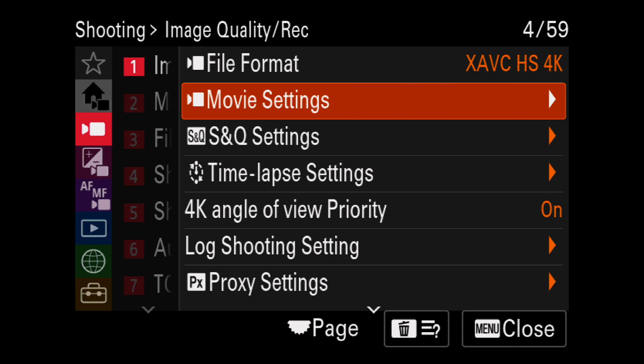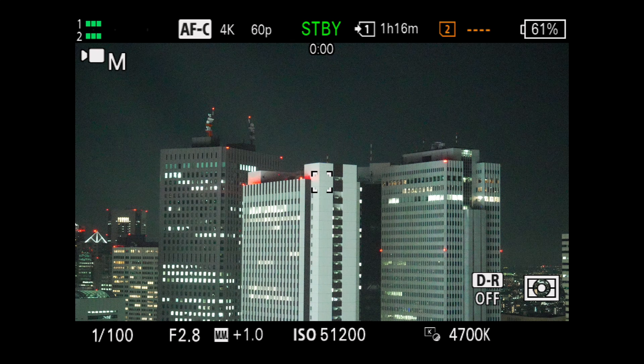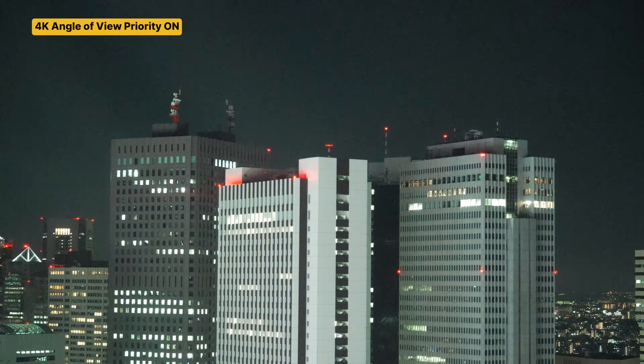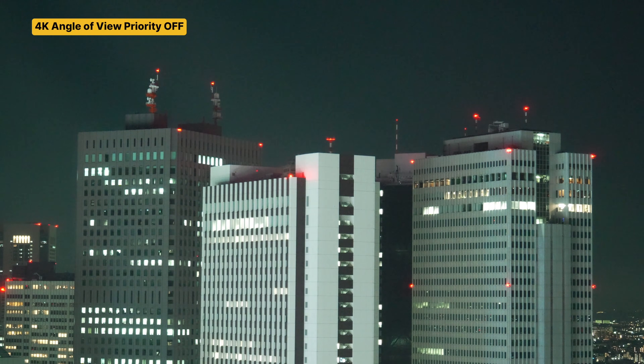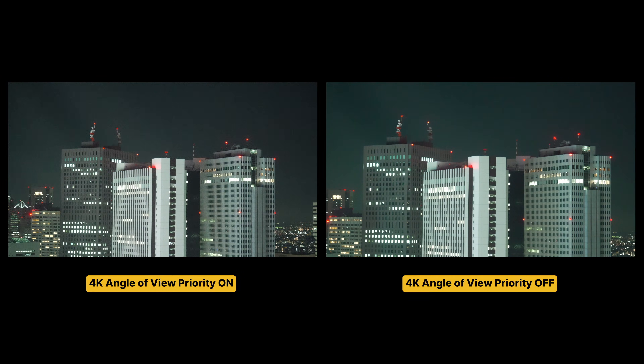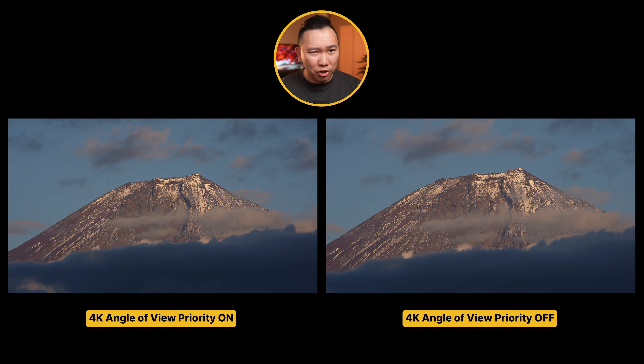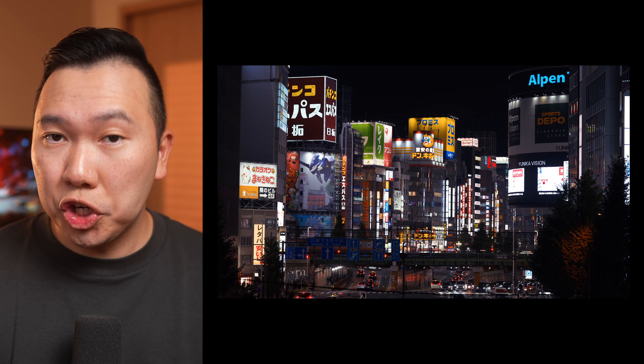When it's off and cropped, the camera is doing some kind of noise reduction. To test this out, I cranked the ISO to 51200 and filmed in the dark. When 4K angle of view priority is on, we do see a lot of dancing noise. Turning it off, the noise dots are not as sharp anymore — it's all smoothed out, and even the buildings here are looking softer. I prefer the no noise reduction shot. Trying this out in the daytime with Mount Fuji, I really can't tell the difference when it's on or off besides the crop. So for now, I would rather just get an uncropped 4K image by leaving this feature on.